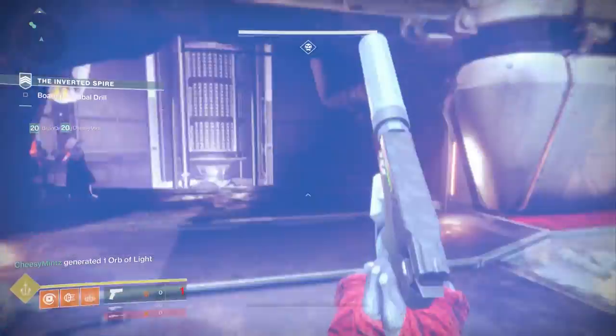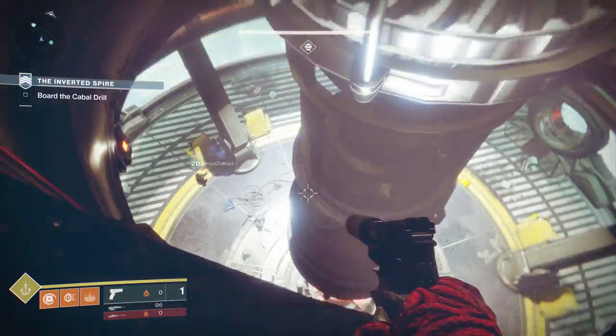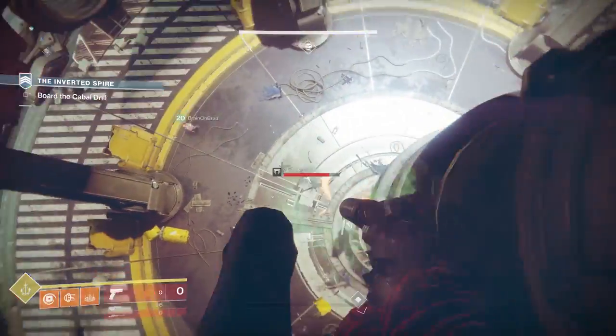That's about everything we know about swords in Destiny 2. They definitely look very interesting and more varied than what we saw in Destiny 1.